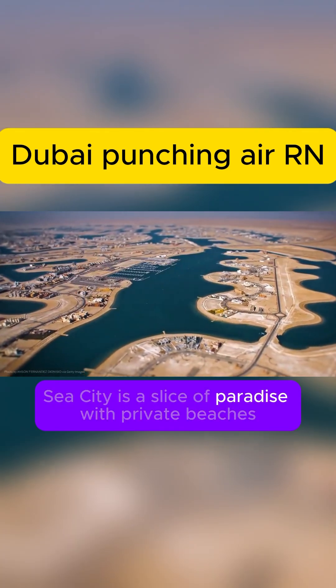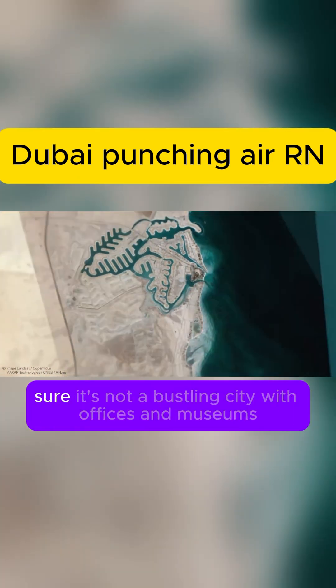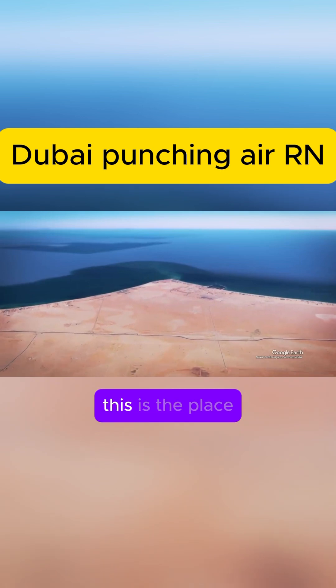Today, Sea City is a slice of paradise, with private beaches, villas and marinas, all while respecting nature's rules. Sure, it's not a bustling city with offices and museums, but if you want a beach at your doorstep, this is the place.